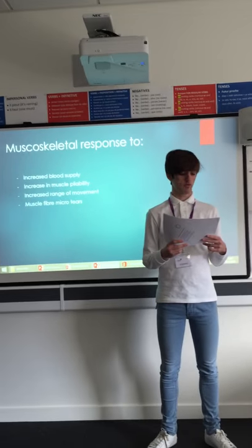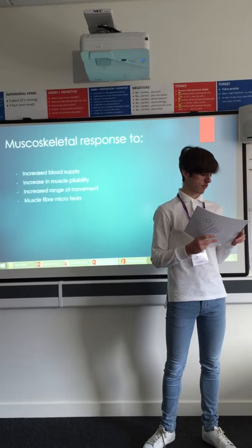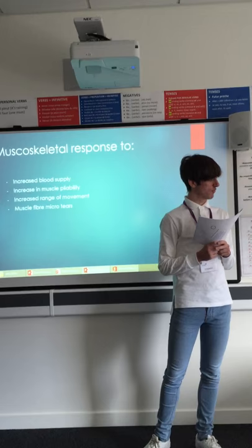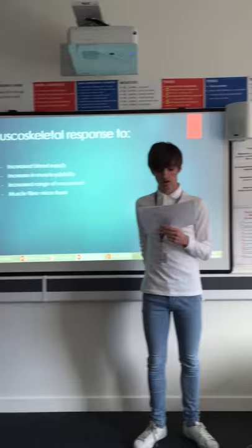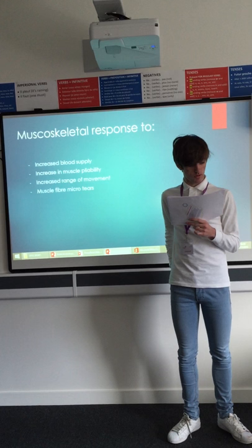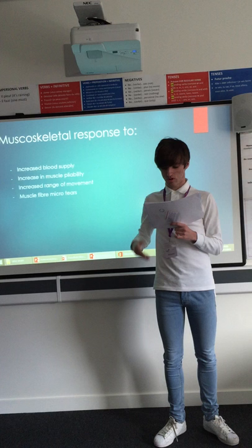We're talking about responses to acute exercise, specifically musculoskeletal responses: increased blood supply, increasing muscle pliability, range of movement, and muscle fiber tears. Increased blood supply occurs due to increasing demand for oxygen and increasing metabolic activity when exercising. By increasing the blood supply, this will deliver greater amounts of oxygen to the muscles as the heart pumps the blood quicker around the body. This means that an athlete can last longer when taking part in exercise.